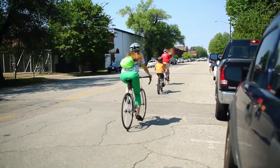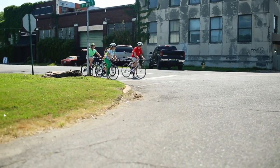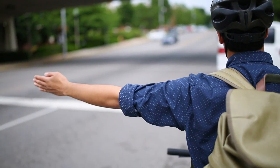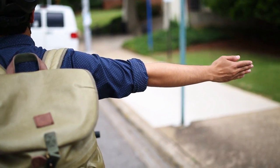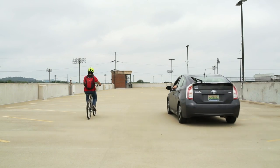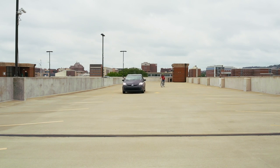Making yourself visible to drivers will help you avoid accidents. Use hand signals to tell drivers where you're heading. When signaling, use your left hand to signal left, your right hand to signal right, and your left hand down to signal stop. To change lanes, look over your shoulder multiple times to make sure your path is clear, then signal and move into the lane smoothly and deliberately.